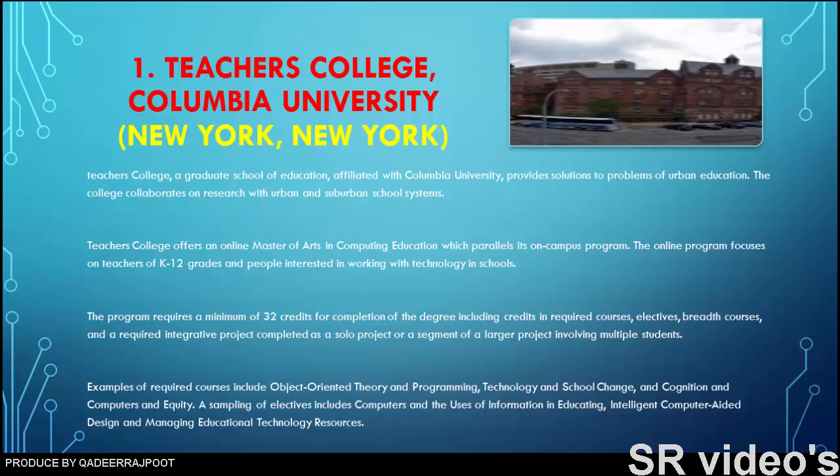The program requires a minimum of 32 credits for completion, including credits in required courses, electives, breadth courses, and a required integrative project completed as a solo project or as part of a larger project involving multiple students. Required courses include object-oriented theory and programming, technology and school change, and cognition and computers. Electives include computers and the uses of information in educating, intelligent computer-aided design, and managing educational technology resources.